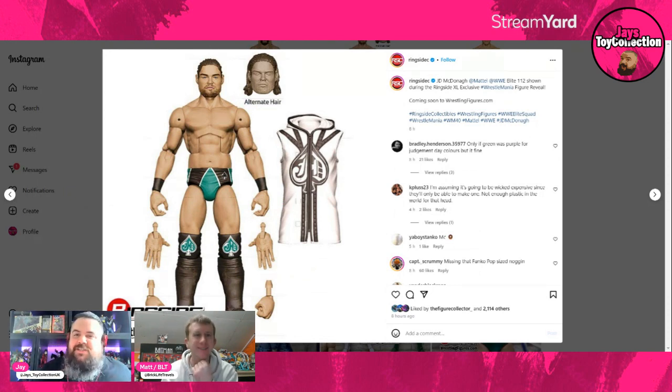This is potentially your final member of the Judgment Day — it's JD McDonough in Elite 112. He comes with alternate hair, so it's not an alternate head sculpt but an alternate hair piece, meaning his hair will come off. You can have his entrance slick-back hair and then his hair-down look for matches. He also gets his entrance jacket. Pretty good likeness on JD McDonough — I always called him 'Fake Finn Balor' because he was trained by Finn and always looked like him.